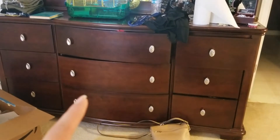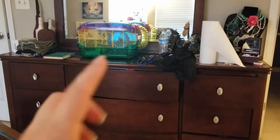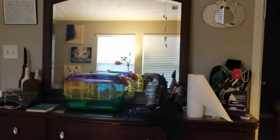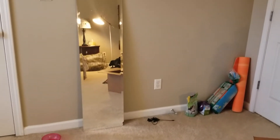This dresser matches with the nightstands and is also going to go. By the way, I got a mouse — this is Basil. Ignore the mess. All this jewelry is going — I literally don't wear any of it. The mirror goes with the dresser, so that'll be gone too. I'm going to buy a big mirror from HomeGoods.